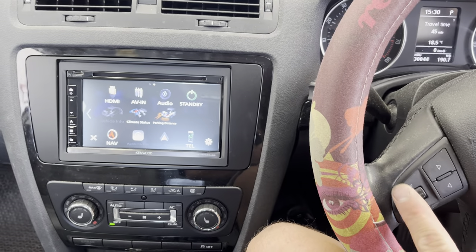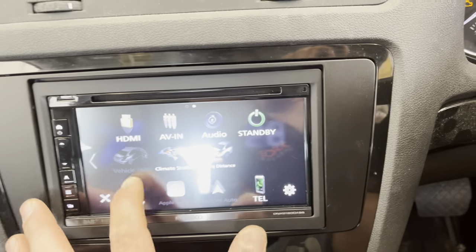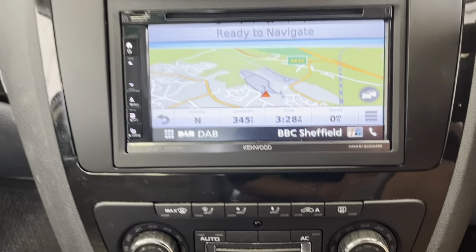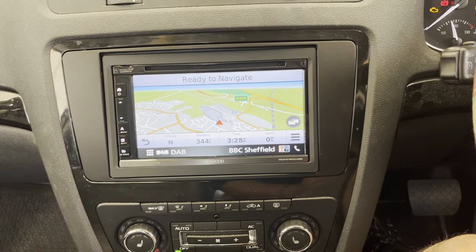We've kept the wheel controls as well. Just popping it onto nav — look, so see there, we're ready for navigation. Beautiful little unit there.